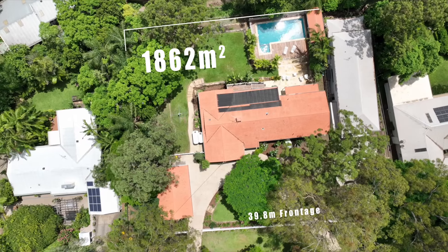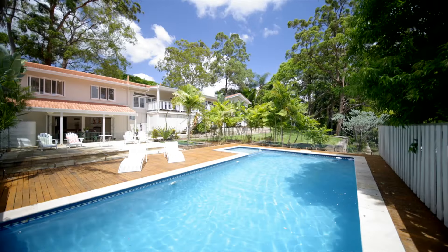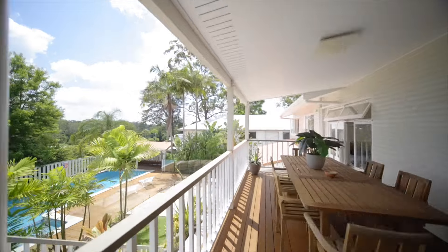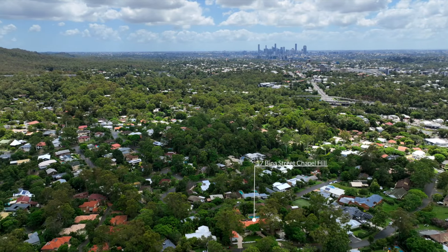What's the block size, you might be wondering? Well, that's the best part — over 1800 square meters, enough room for a pool and a spacious backyard. It's been about 20 years since the current owners moved in, so the opportunity is really once in a generation.